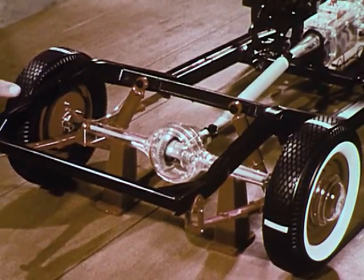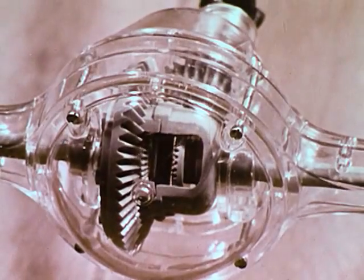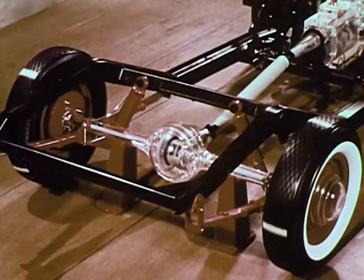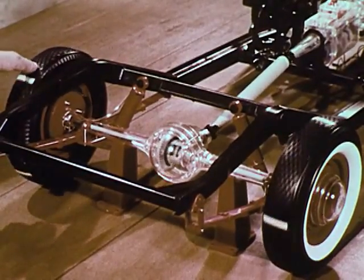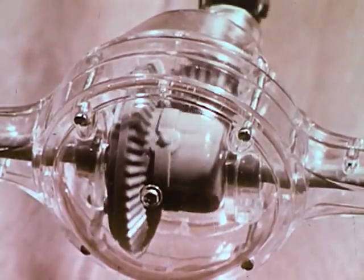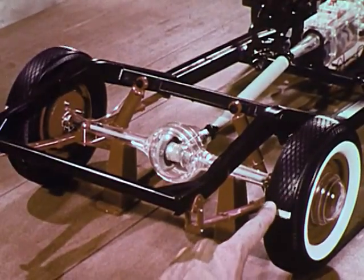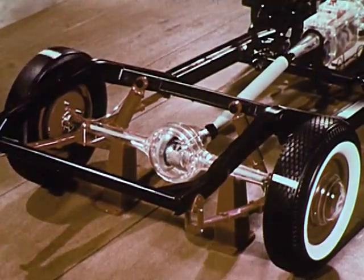The rear axle is in two halves, and the gears inside the differential divide the power between these halves according to road conditions. For instance, in a left turn, the right wheel must travel further than the left, and so must turn faster. The differential compensates. Similarly, in a right turn, it lets the outside or left wheel turn faster.